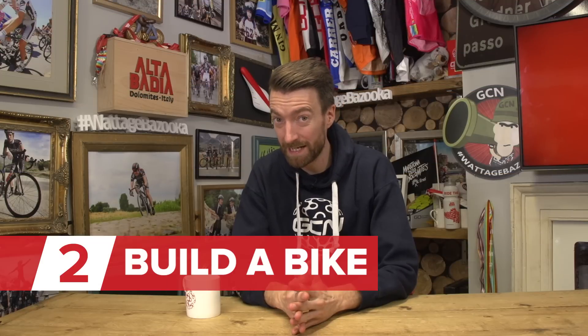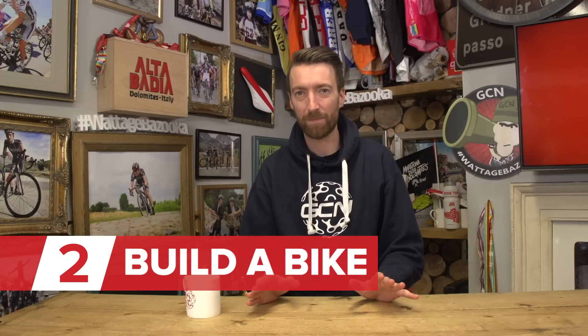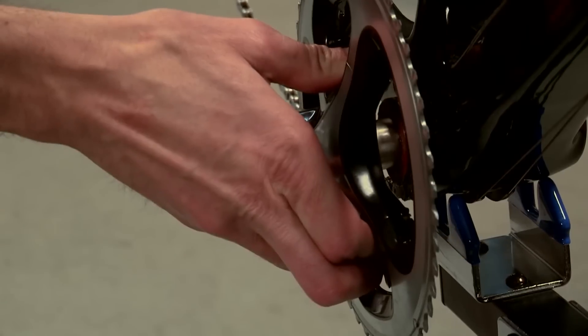Or how about building your own bike? Yes, it's easy and convenient to buy an off-the-peg bike, but you could save some money and also get exactly what you want by building your own. And you can also mix and match used and new parts. So for example, you might be able to find yourself a really nice slightly used frame set and slightly used wheels, but then get a brand new drivetrain and saddle, et cetera.